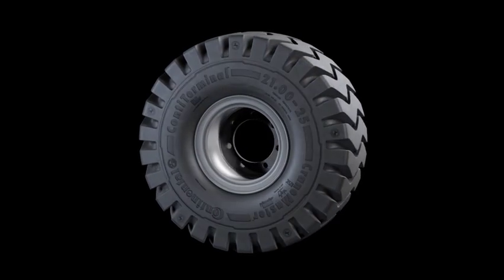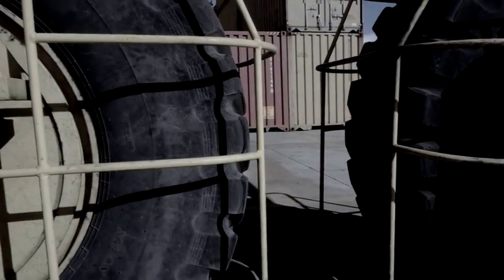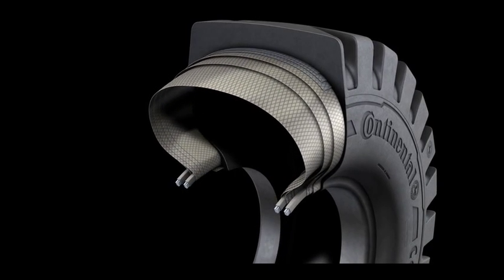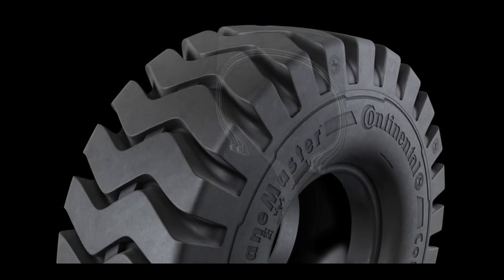Continental introduces the new CraneMaster, a tire specifically developed for harbor cranes and automated guided vehicles. Its vply technology provides multiple layers of high-resistance polymer wrapped around two independent wire bead cores for outstanding stability.